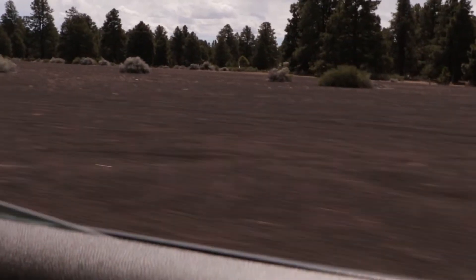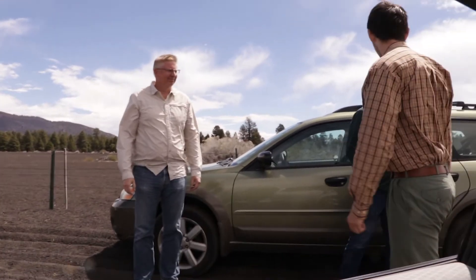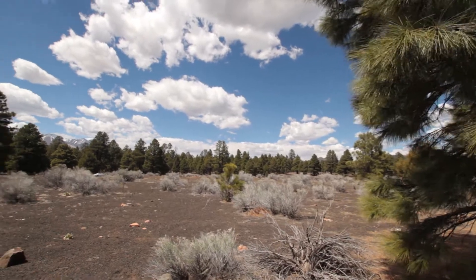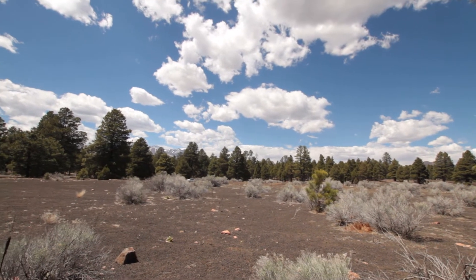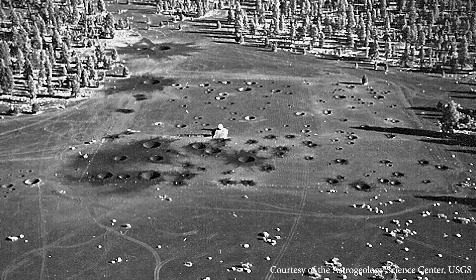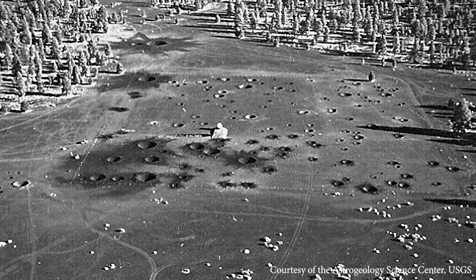To learn more about Eugene Shoemaker's legacy and space sciences in Arizona, we met up with a historian from Lowell Observatory at the Sunset Crater field. I'm Kevin Schindler, historian at Lowell Observatory here in Flagstaff. We're in the middle of a man-made crater field, just a couple miles away from Sunset Crater.